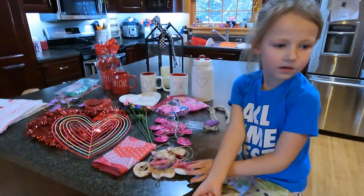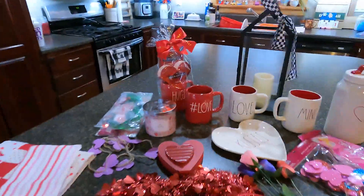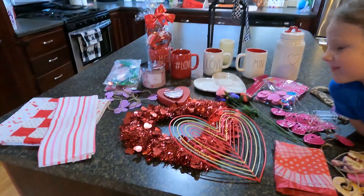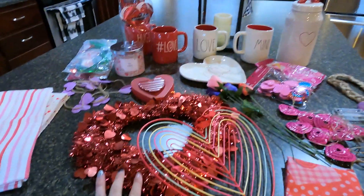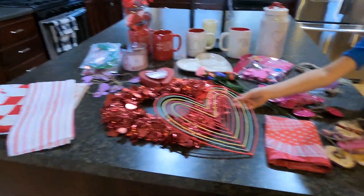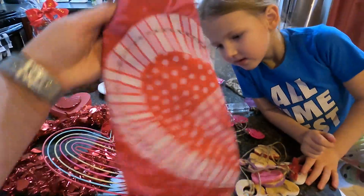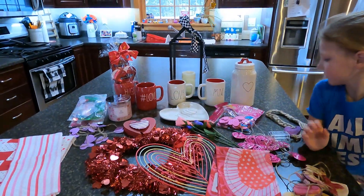I also picked up this candle — I forgot about it, but these are the items we're going to be decorating with. We're also going to be putting one of these on our door and putting our little garden flag out. So yeah, let's get started — are you ready, Char?